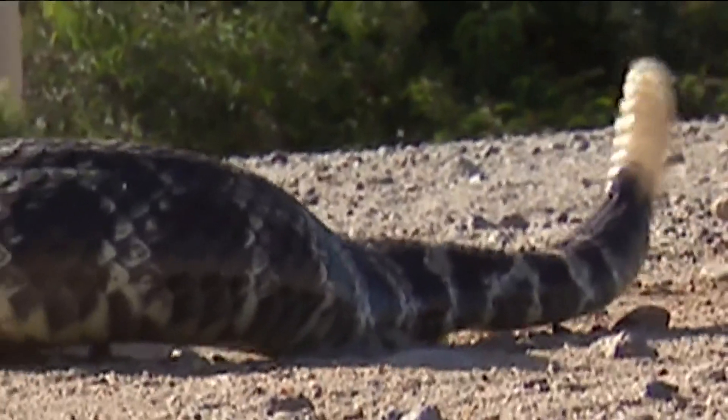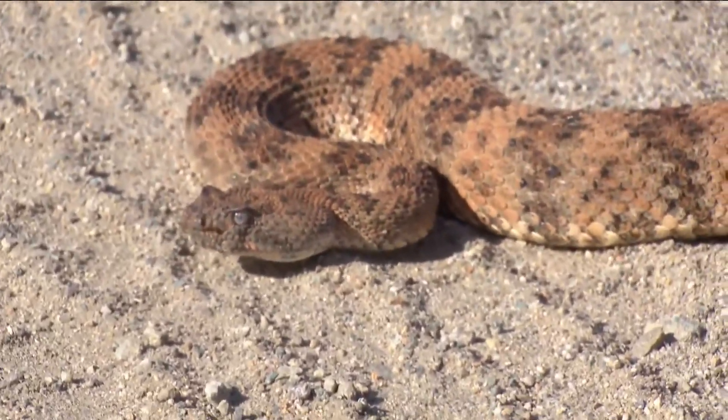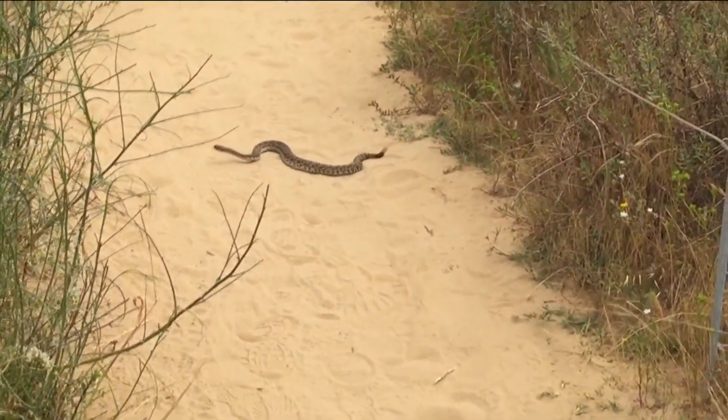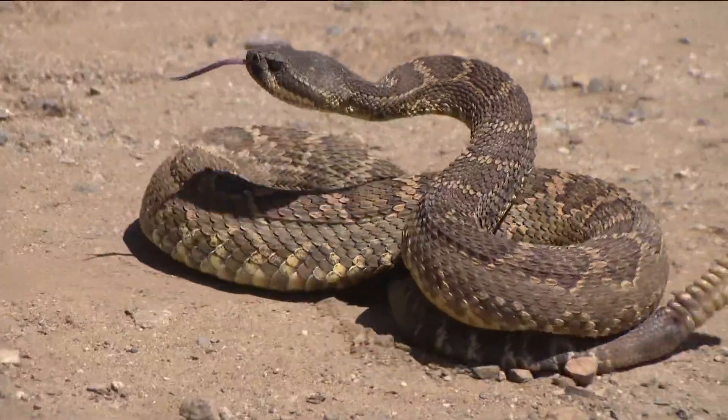They're very important predators. They control the populations of rats, rabbits, squirrels, and things like that. But they're also an important food source for a lot of other predators, such as birds of prey, bobcats, coyotes, foxes, things like that. Big part of the food chain. It all helps to inform our understanding of the larger role these creatures play and how we can protect their biodiversity.